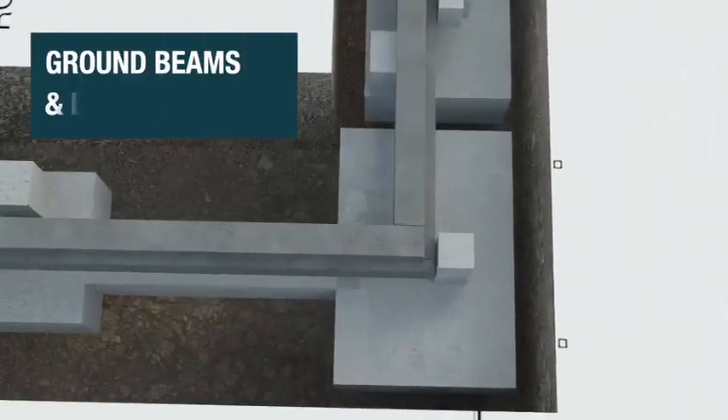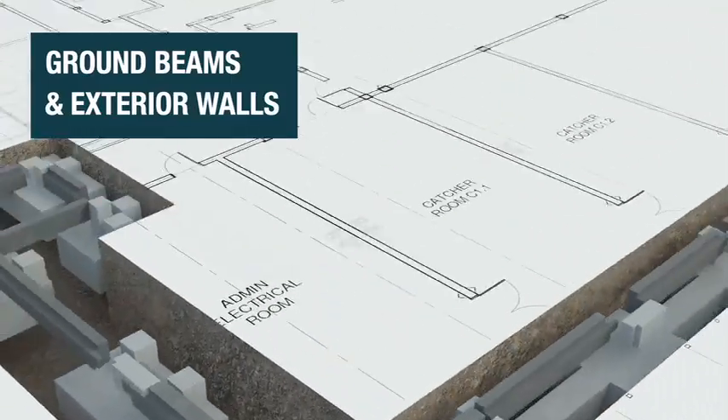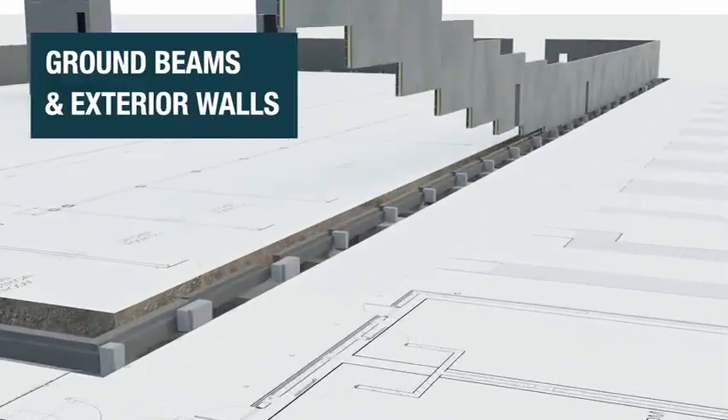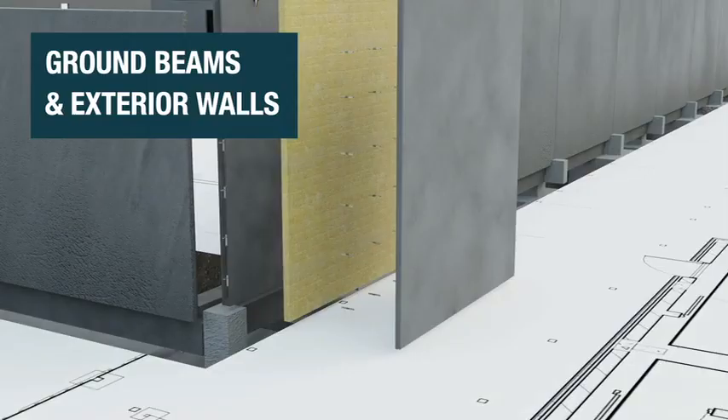Exterior walls are quickly assembled by securing ground beams to concrete pads with angled brackets and bolts. Purpose designed to support precast sandwich panels, these are easily lifted into place, offering a ready-made wall solution with a thermally insulating core.